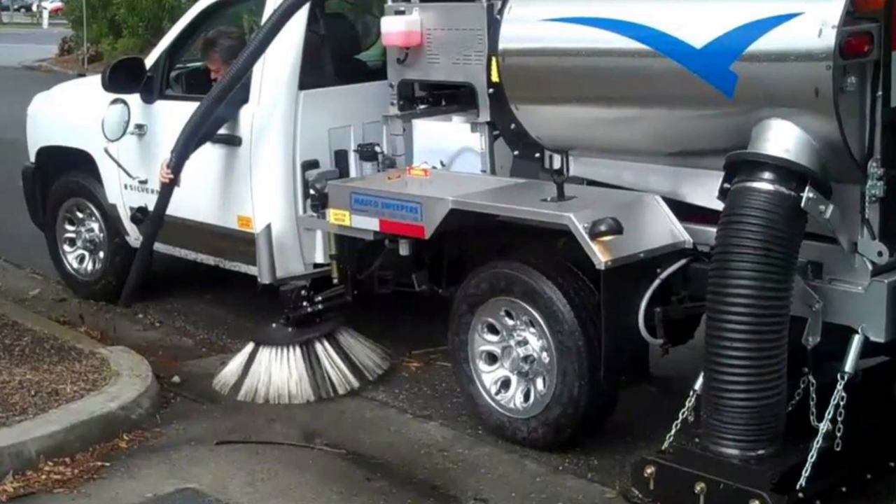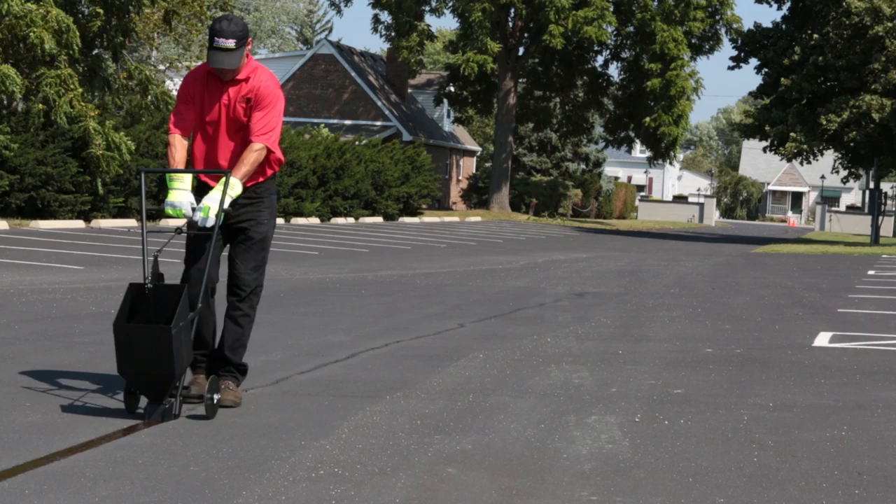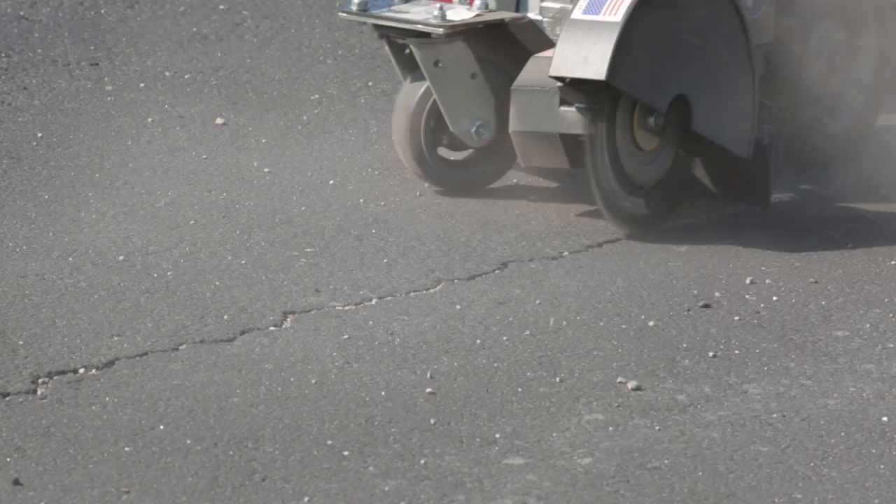Occasionally, on larger projects, sweeper trucks are used to clean pavement prior to seal coating. Crack filling is an important component of a successful seal coating project. Moisture intrusion into and through cracks in pavement is a leading cause of base erosion and pavement failure, including cracking and potholes. Crack filling helps prevent moisture intrusion into pavement cracks by providing a waterproof barrier.